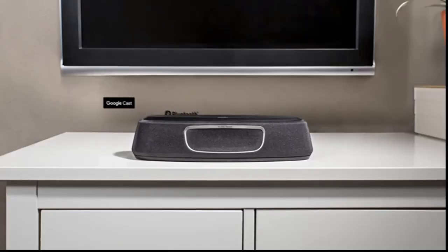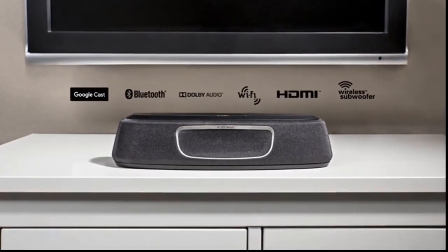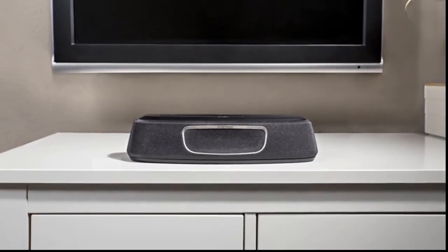Wirelessly stream music with Google Cast from your smartphone, tablet, or other compatible Android devices for a multi-room system. Cast your favorite music tracks to your sound bar via streaming services like Pandora, Spotify, and others. Quickly and easily set up the sound bar system in minutes using the included HDMI and optical cables and the Google Home app on your Android or iOS devices.